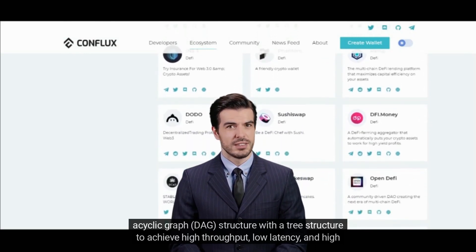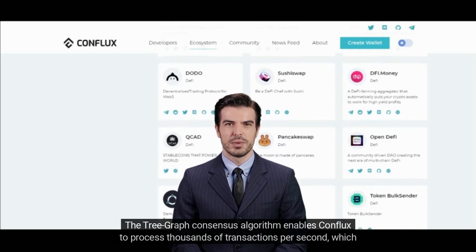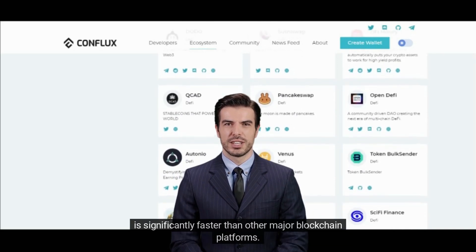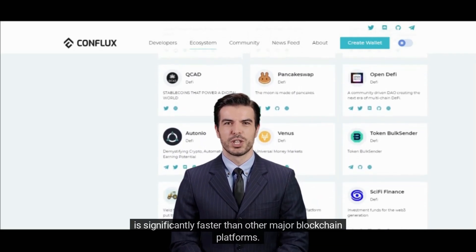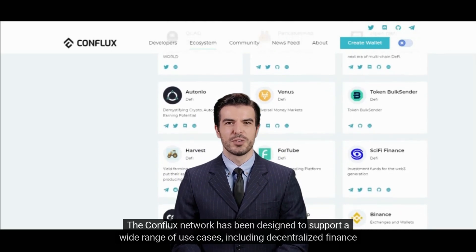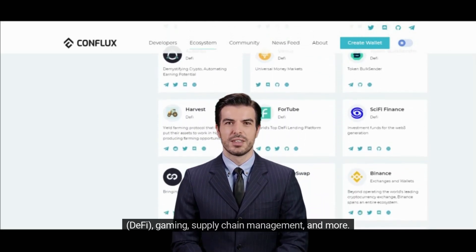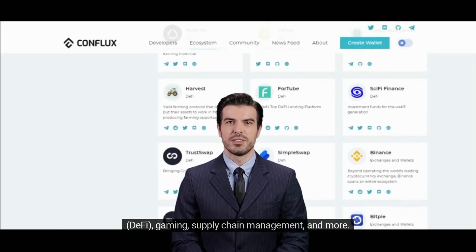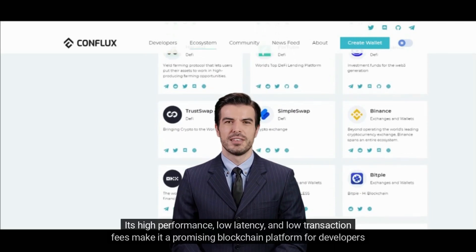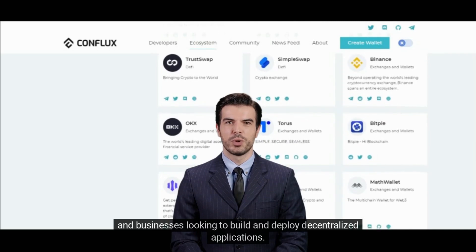The Tree Graph consensus algorithm enables Conflux to process thousands of transactions per second, which is significantly faster than other major blockchain platforms. The Conflux network has been designed to support a wide range of use cases including decentralized finance (DeFi), gaming, supply chain management, and more. Its high performance, low latency, and low transaction fees make it a promising platform for developers and businesses.